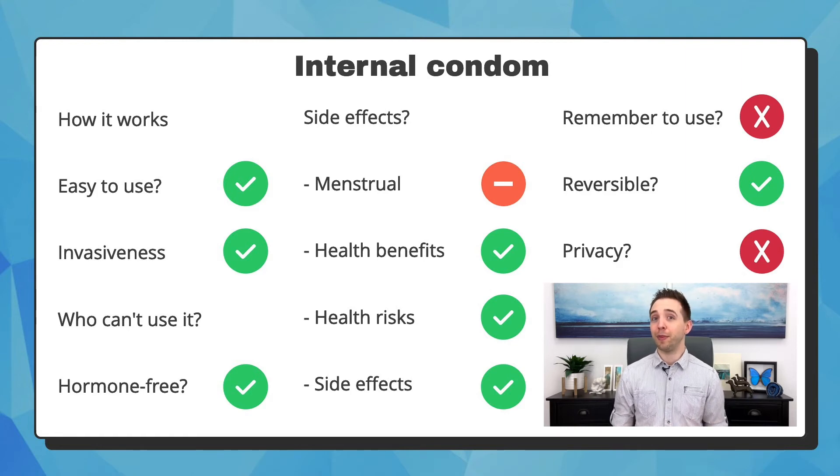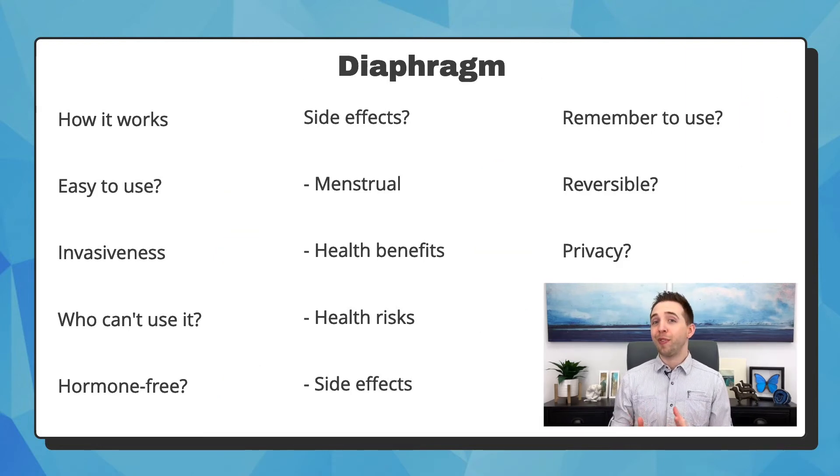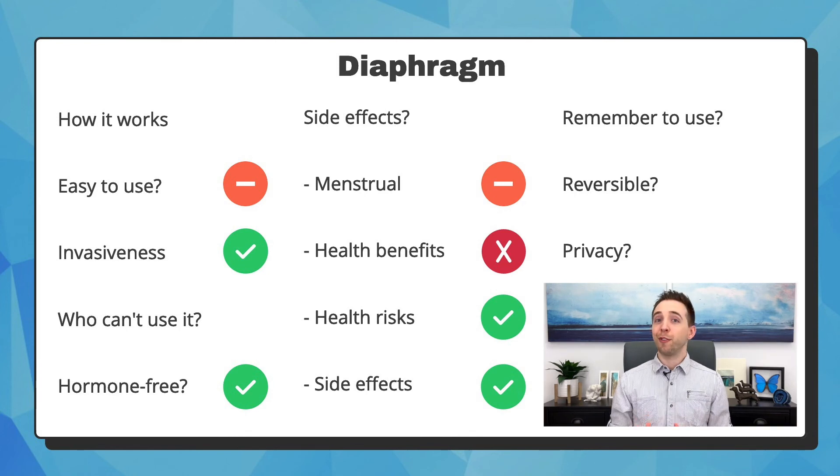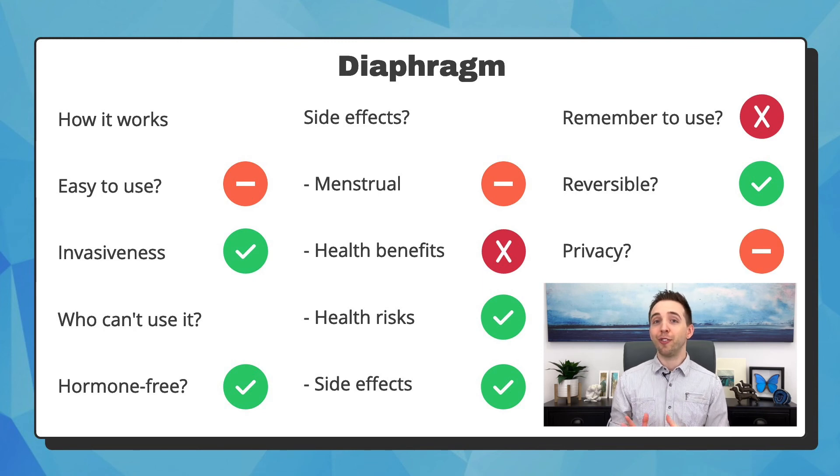The diaphragm is almost exactly the same as the cervical cap, except they are shaped differently and can be left inside the vagina for a different length of time. The diaphragm is also a silicone cup that covers the cervix and blocks semen. It must be inserted into the vagina every time you have intercourse, but it is easy to use once you learn how to use it. You cannot use it if you or your partner have an allergy to silicone. It does not contain hormone and has no side effects. You have full control in using it, but it is required every time you have intercourse. It is moderately private, because you could insert it earlier before intercourse, but your partner might be able to feel it, or others might see it after you've removed it.